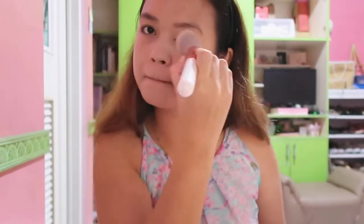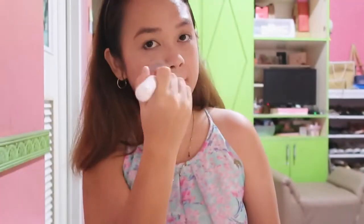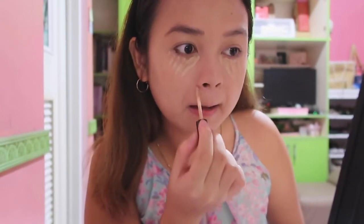Just avoid putting foundation or concealer on your eyebrow so the eyebrow product will last. Done. Next is concealer from SEM. We'll put it under my eyes, nose bridge, pimple marks, the side of my nose, a little bit to my forehead and chin, and the upper part of my lips.